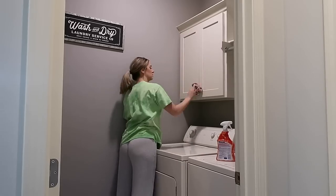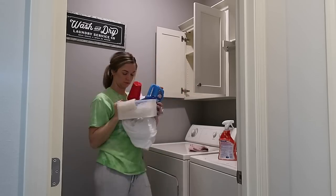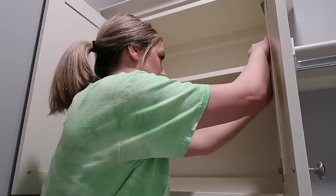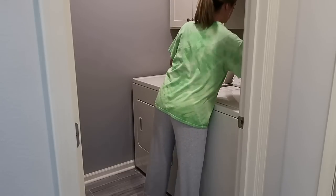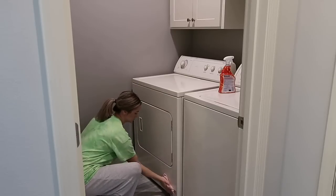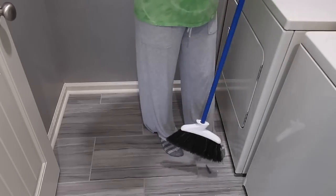Our washer and dryer are actually rather old — we got them from a family member and they're probably 20 years old. All I know is they will not give up; they work so well. Our fridge is also really old and won't give out — older appliances were definitely made hardier. I thought about that because I was trying to clean between the washer and dryer to get all of the lint, socks, and hair ties out, and I could barely get them to budge. I pulled them apart as best I could, got all the lint and stuff out, swept it up, and we're going to get these floors mopped.